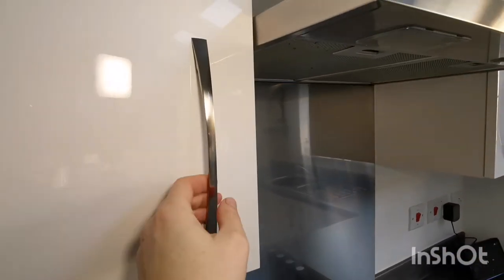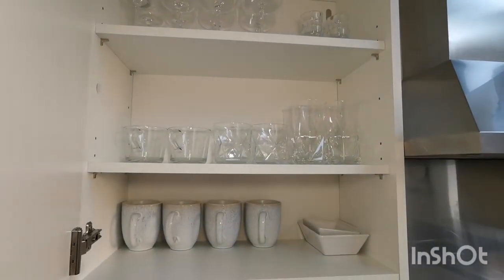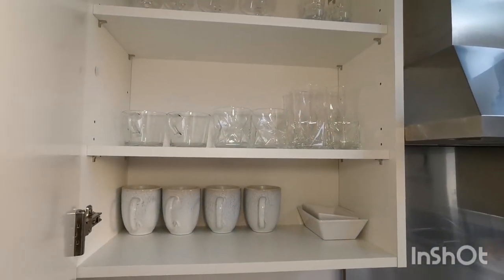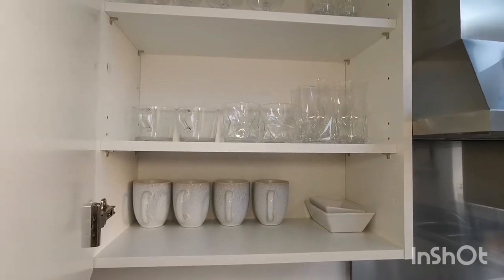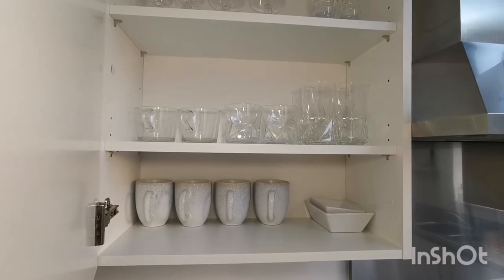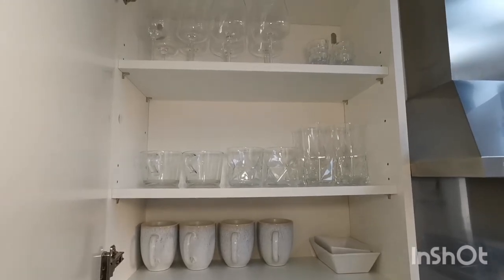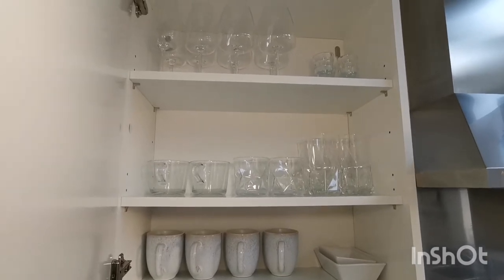In here above the kettle I store mugs and glassware. I have plenty in here for me and the kids and as many guests as I can comfortably sit in my living room, but I did easily used to have double this amount — literally stacked high.